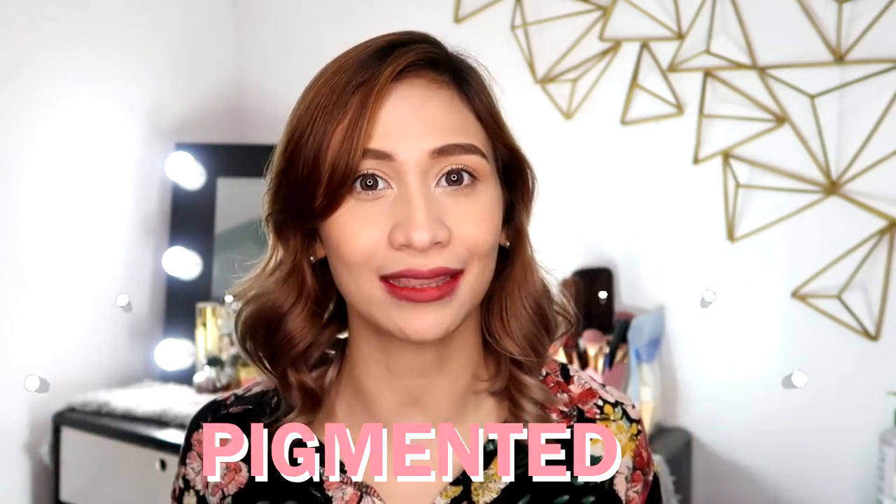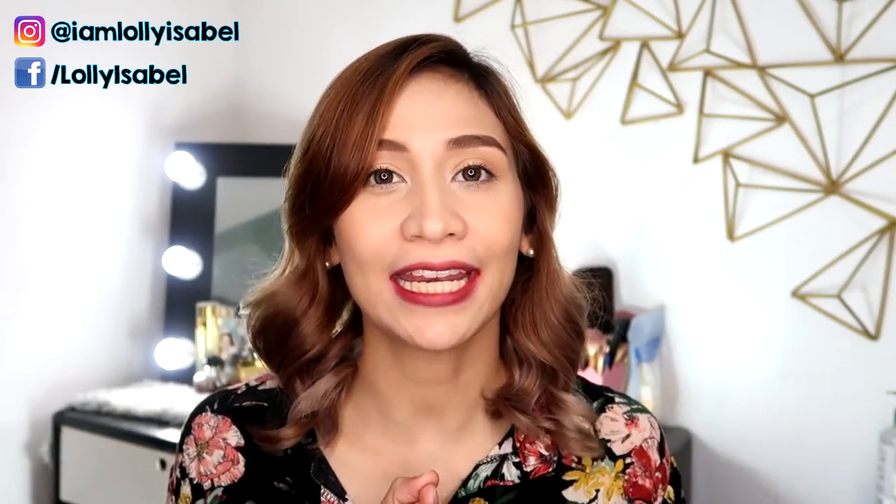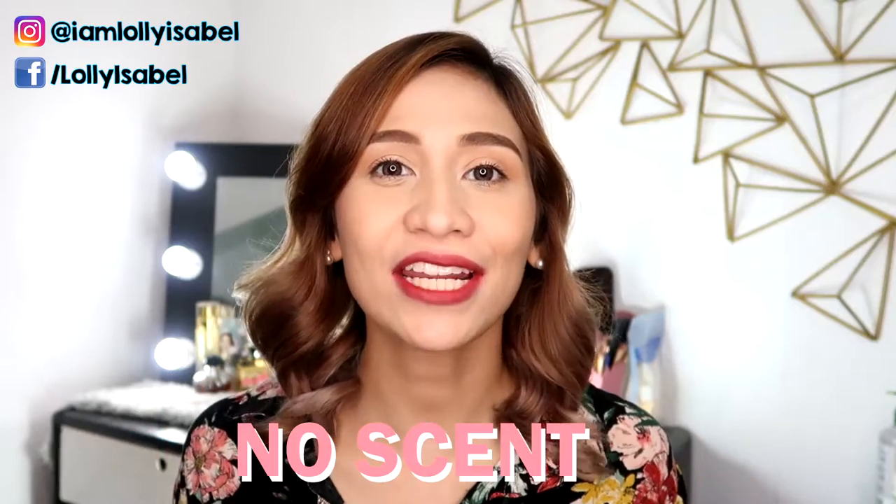Okay guys, so nakita niyo na yung swatches niya and as you can see, lahat sila ay sobrang pigmented. Itong mga Lip & Chick Tint na to ay made locally using natural ingredients. Kaya hindi siya makakaharm sa inyong mga lips and it's very safe to use.